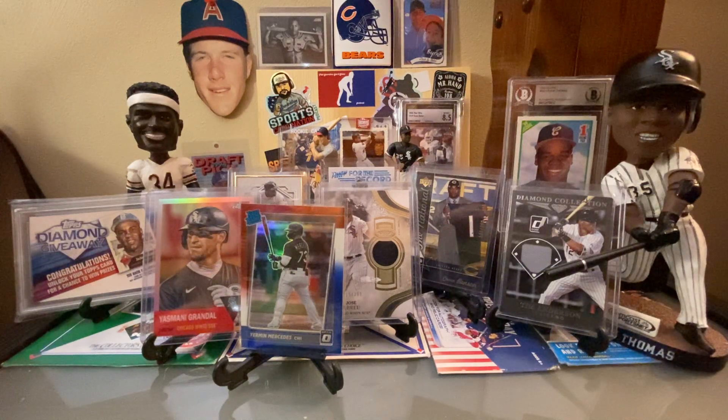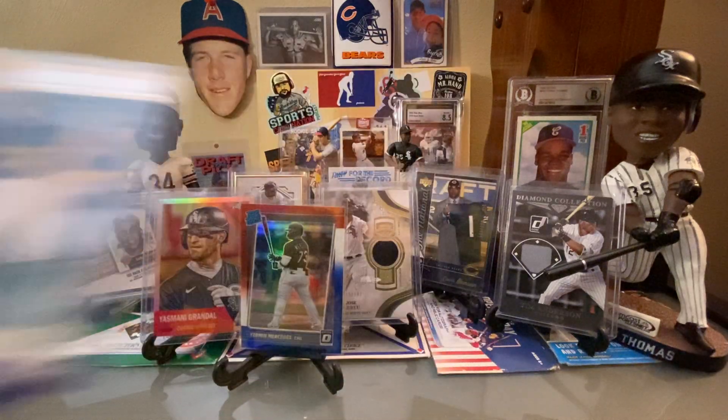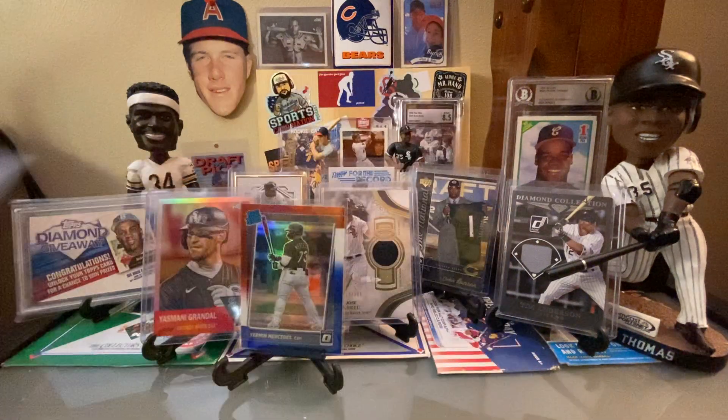Andrew Vaughn on the Panini Contenders Draft Picks. Yeah. Shout out to our guy Nate — Topps 85, number 401, that's a local guy to him — Chris Sale. Yeah, it'll be interesting to see how he does in Atlanta.